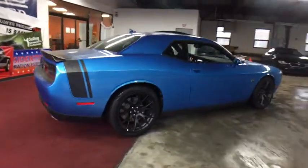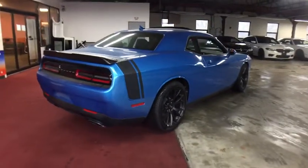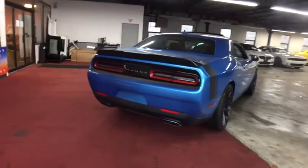Here are some of this vehicle's great options: Driver Convenience Group, Leather Interior Group. Come see the car for yourself.